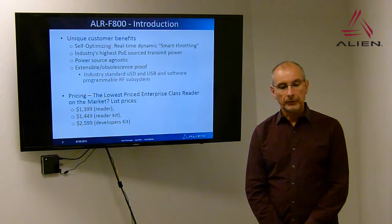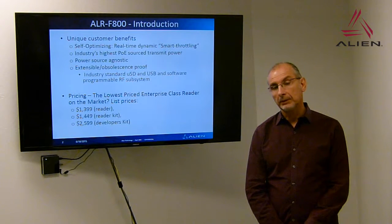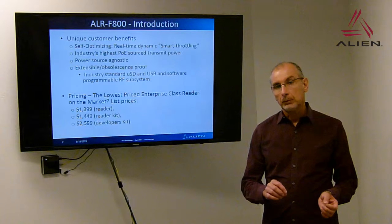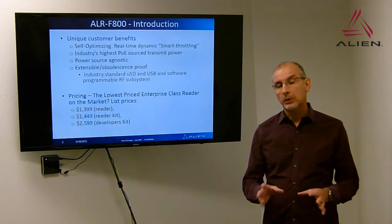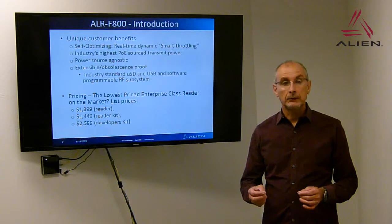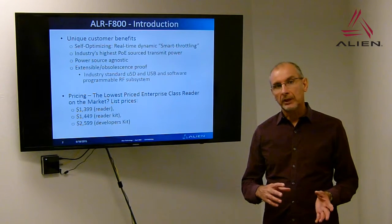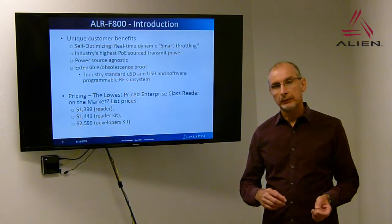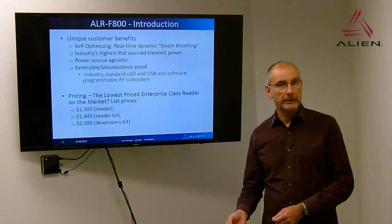The F800 is pretty unique — it has a self-optimizing capability. In real time it will dynamically, what we call Smart Throttle, monitor the environment and change the behavior of the reader in terms of read rates and read quality based on the environment. It will do so much more effectively than many of our competitors, rather than going into a very conservative slow read rate mode.